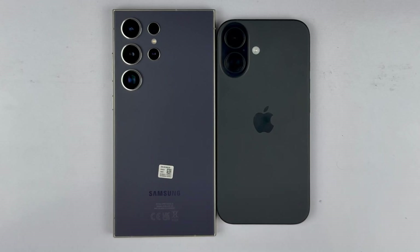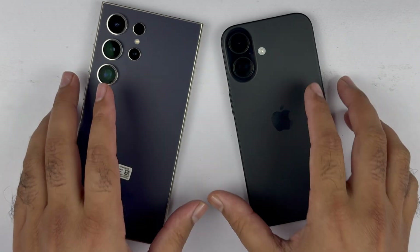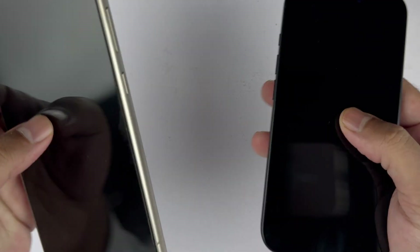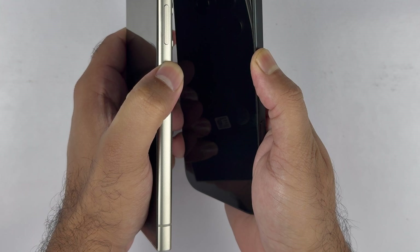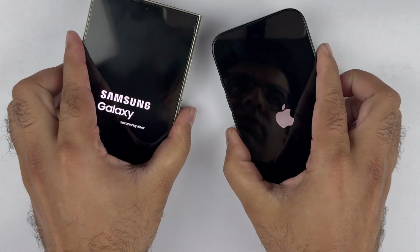Hey, what's up guys, welcome back to another video. In this video I'm going to be making a speed comparison between the S24 Ultra and the iPhone 16 to give you an idea which device is faster in terms of app opening and RAM management. At the end of the video I will give you my opinion on which device is faster. Let's begin by booting up both devices at the same time to see which is faster in terms of boot-up speed.